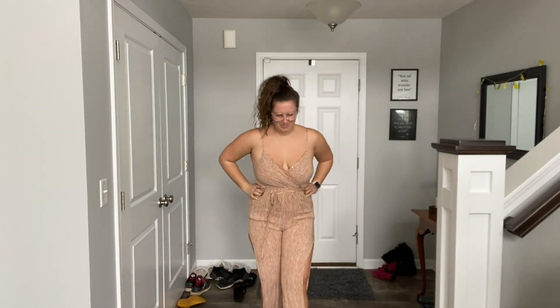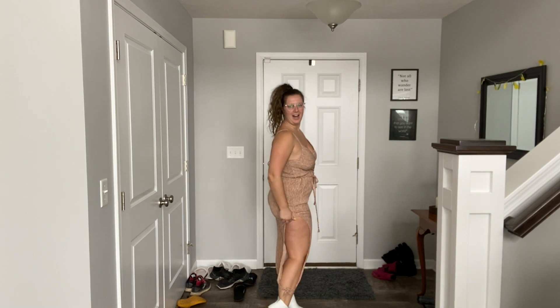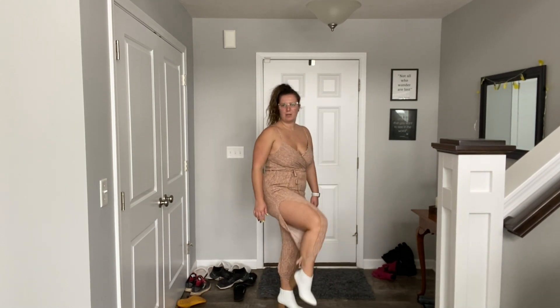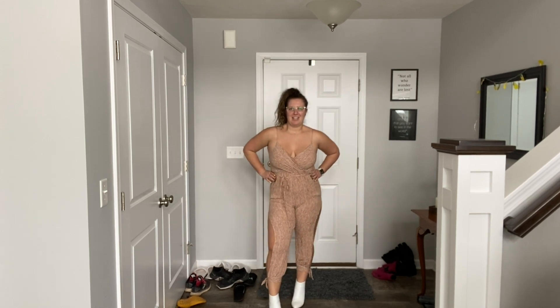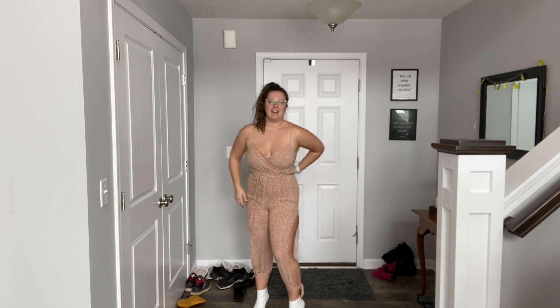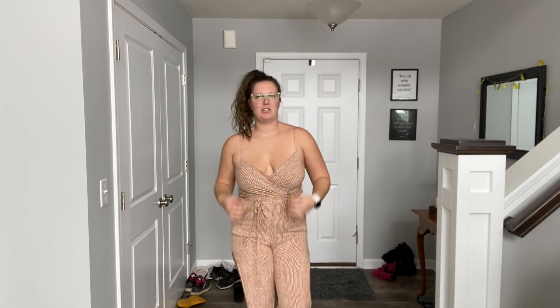My final nighttime look is this swimsuit. The legs are cut out which makes it really fun and airy. I paired it with these new white boots which I really like. I'm really going with neutral colors, which is funny because my favorite colors are super bright, but I seem to have more neutrals in my wardrobe this time. It also has this little tie which is fun, and it looks good when I'm tan because it's not the same skin tone as me.